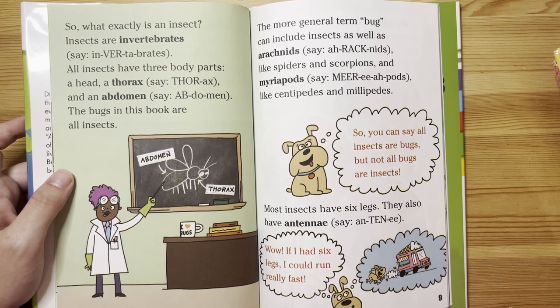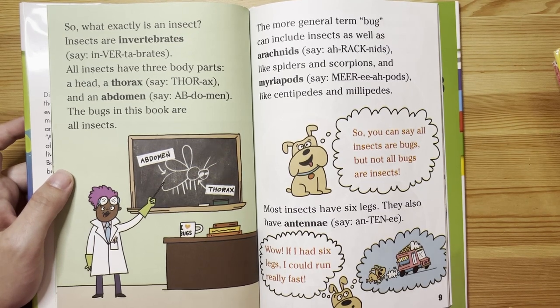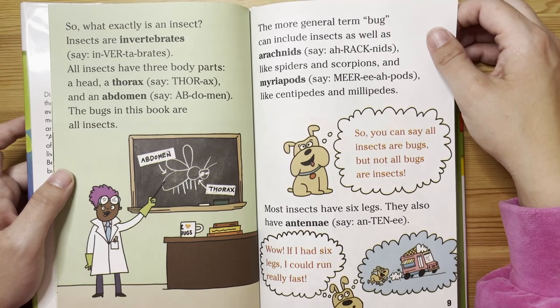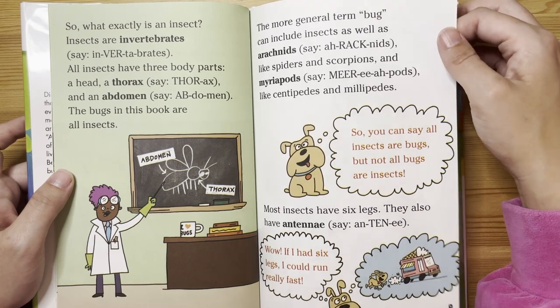So you can say all insects are bugs, but not all bugs are insects. Most insects have six legs. They also have antennae. Wow, if I had six legs, I could run really fast!